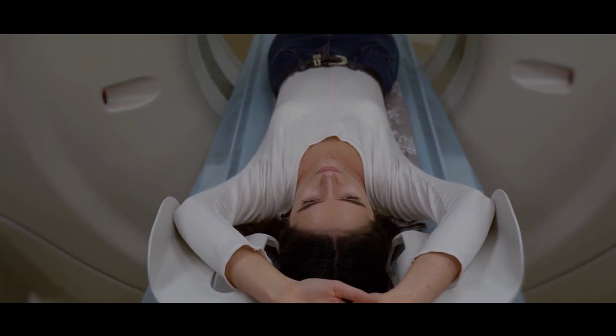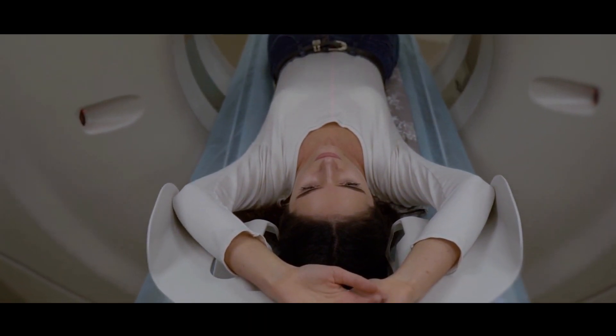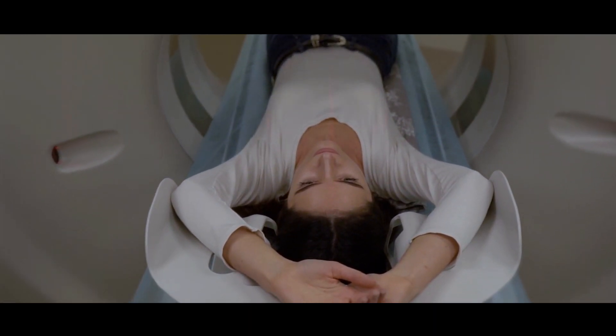A combination of lymph node removal and radiation therapy can increase the risk even more. The presence of cancer with a large number of lymph nodes involved, and infections in the affected area post-surgery, may all further increase the risk of lymphedema.